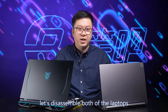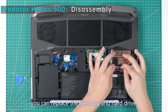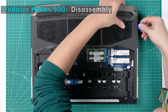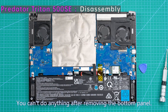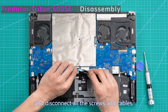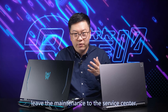Let's disassemble both laptops to compare interiors. Helios has a quick-release design so it's relatively more maintainable — just unscrew two screws and remove the plate to replace memory and hard drive. However, for dust cleaning you'll need to deal with many screws and cables. Triton 500 SE is less maintainable because the motherboard is inverted — memory and hard drives are in the front. To replace the hard drive, thermal paste, or clean dust, you need to remove the whole motherboard. Note there's a hidden screw in the upper right. Both require a certain level of skill — if you're not a handyman, leave maintenance to the service center.